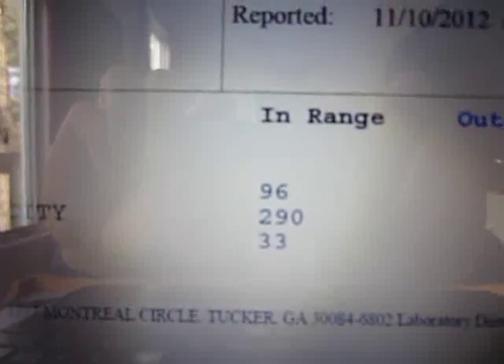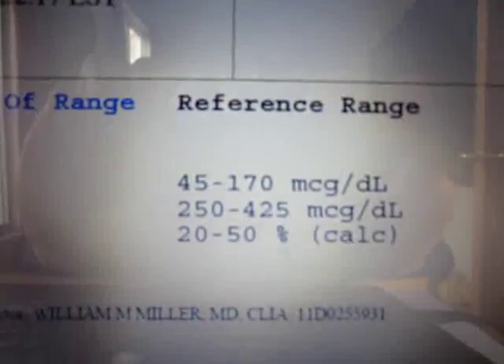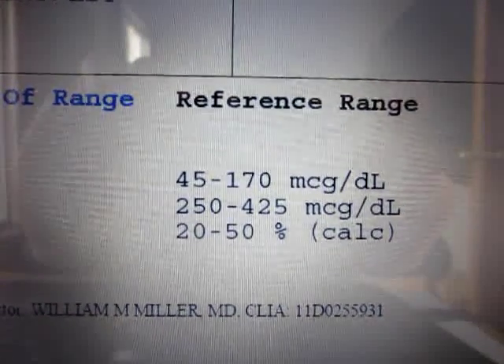Hey, everybody. This is Brett, and today I'm going to teach you how you can increase your iron absorption. Recently I've been studying articles on the internet, and I had a couple of nutritional analyses done on my blood. For the iron, I came out at a level of 96, and acceptable was between 45 and 170, so that was okay.